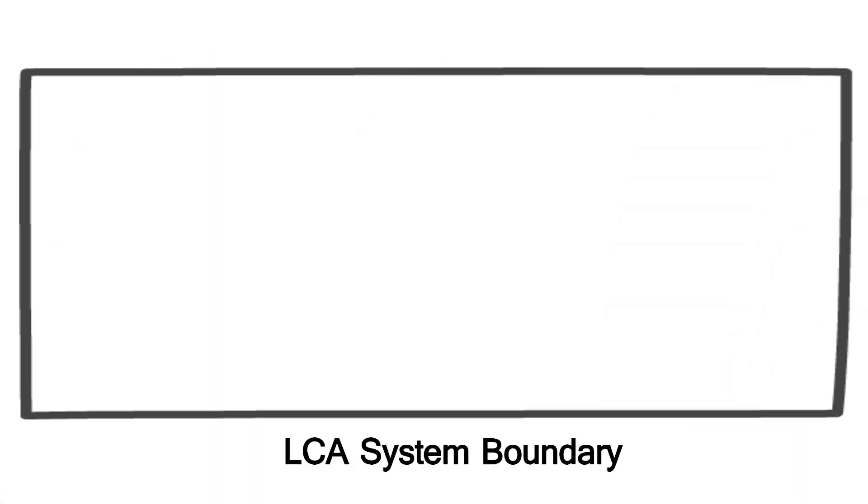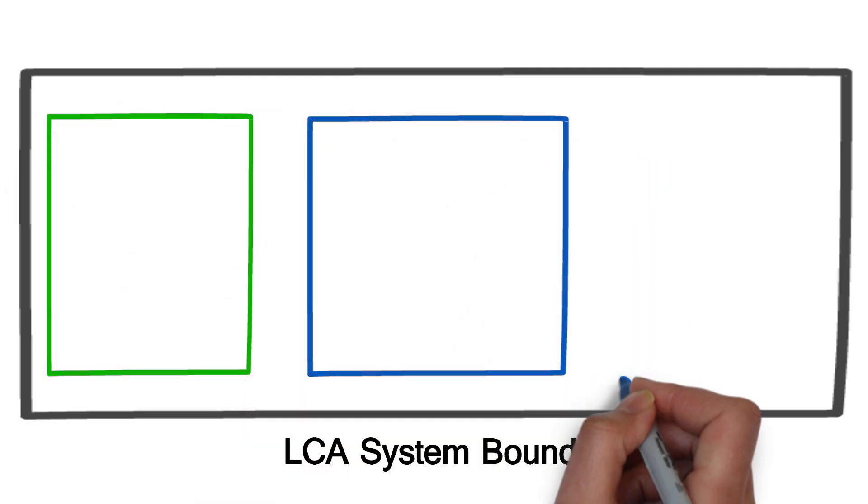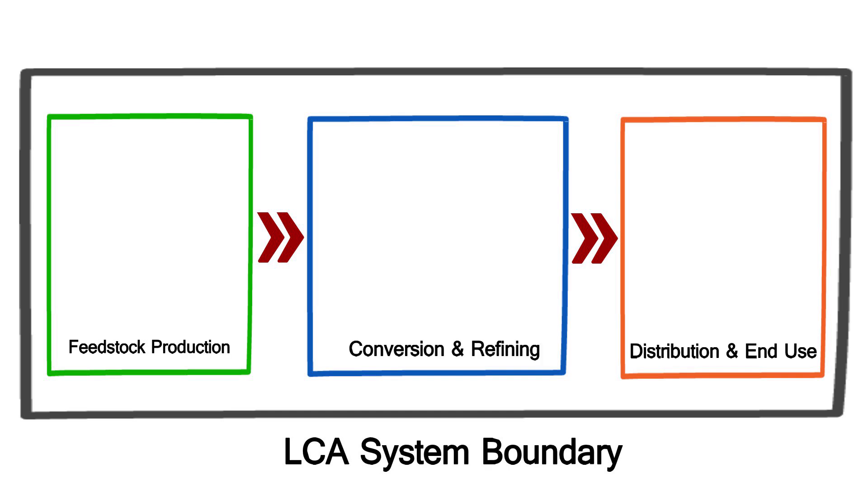To begin, the LCA boundary is defined since it must encompass all necessary processes and products. This includes feedstock production, conversion and refining of the fuel, as well as distribution and end use.